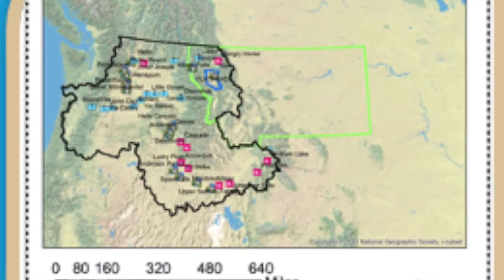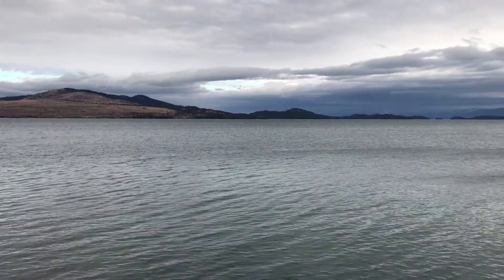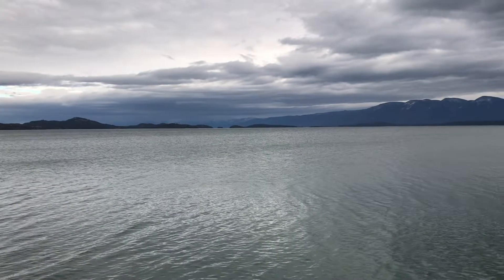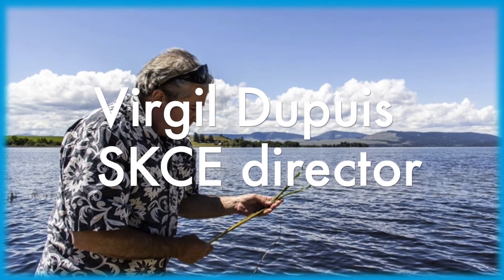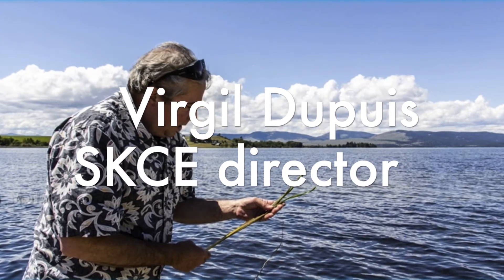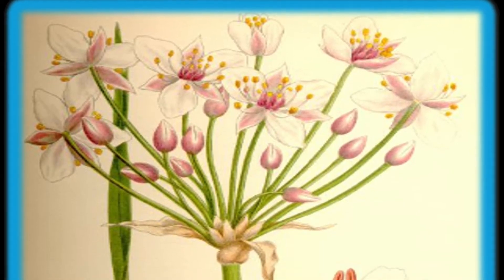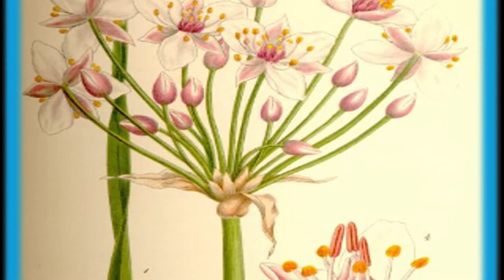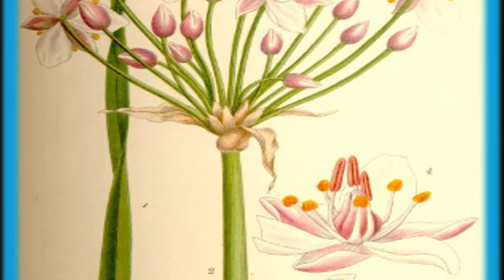A little more about flowering rush: it is an invasive aquatic macrophyte, and it also has two growth forms, both found in the Flathead, compounding its control measures. The growth forms are emerged and fully submerged. The emerged pops out of the water, but the submerged is less rigid, more ribbon-like, and can grow in deeper waters. We are really starting to see it dominate irrigation systems, wetlands, and the shorelines of our lakes and rivers. It is partially pre-adapted to our region, so it flourishes once introduced to aquatic systems in the Pacific Northwest.